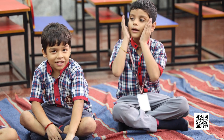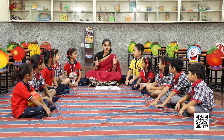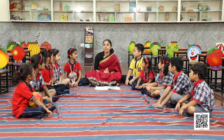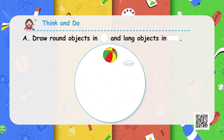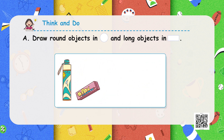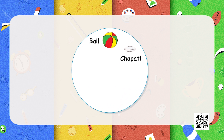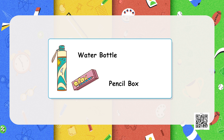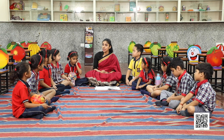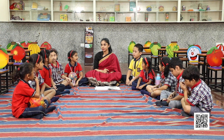As everyone is now familiarized with circle and long shape, we will do a very fun activity related to it. All the round objects, you will put in the circle shape. And all the long objects, you will put in a rectangular shape. For example, you will put ball or chapati in a circle shape. And if there is your water bottle and pencil box which are longer in shape, you will put it in a rectangular box. Okay, everyone? Yes ma'am.